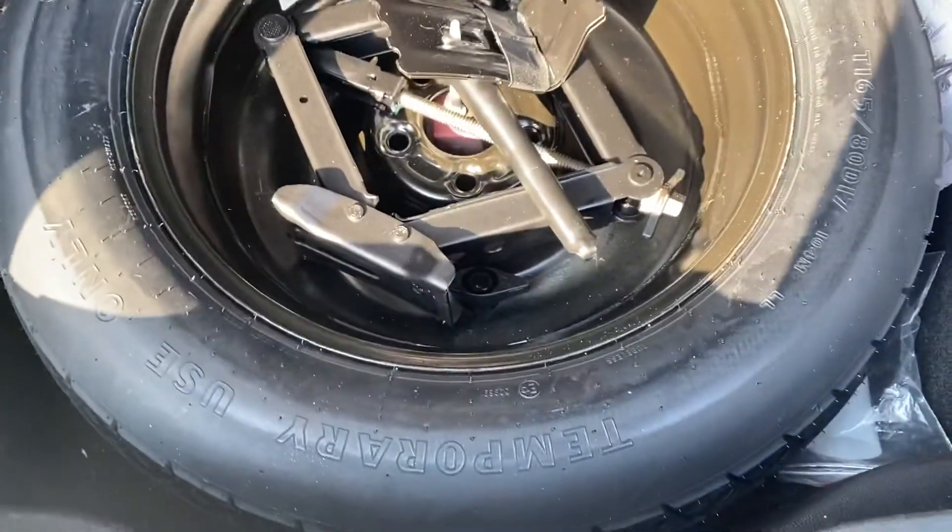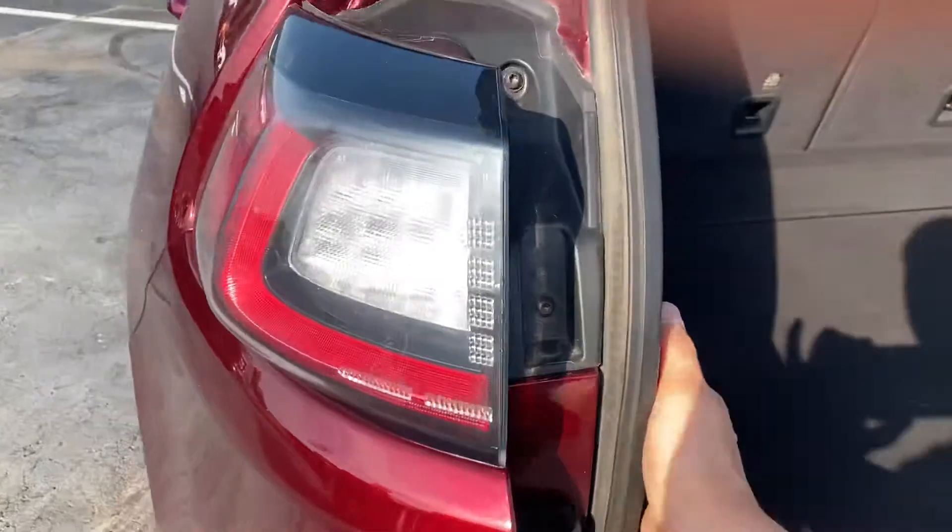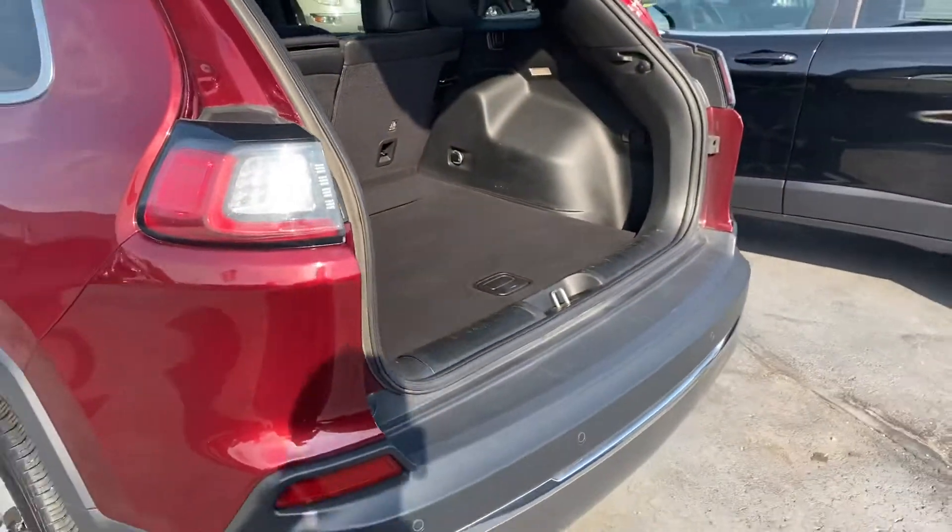Big back storage area. Taking a look underneath here, you can see it does have the spare tire. Lower that lift gate.